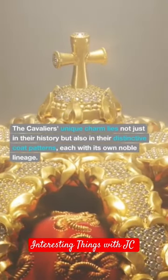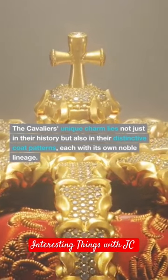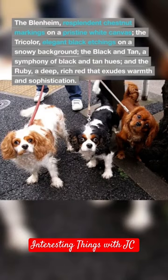The Cavalier's unique charm lies not just in their history, but also in their distinctive coat patterns, each with its own noble lineage. The Blenheim, resplendent chestnut markings on a pristine white canvas. The tricolor, elegant black etchings on a snowy background. The black and tan.